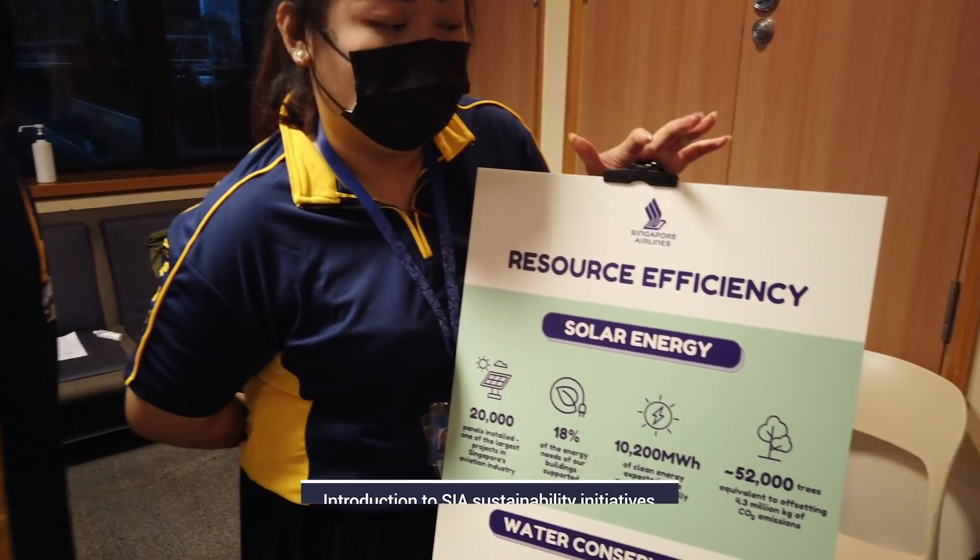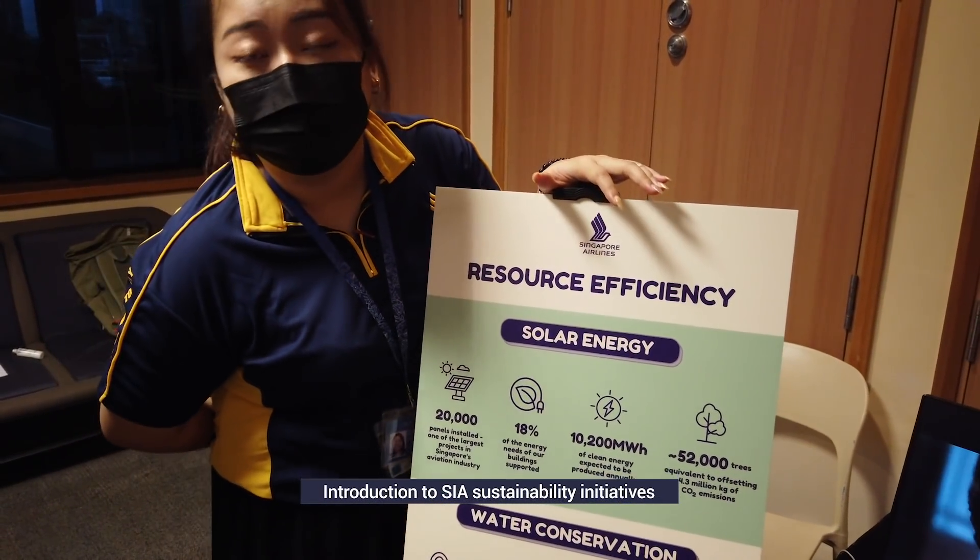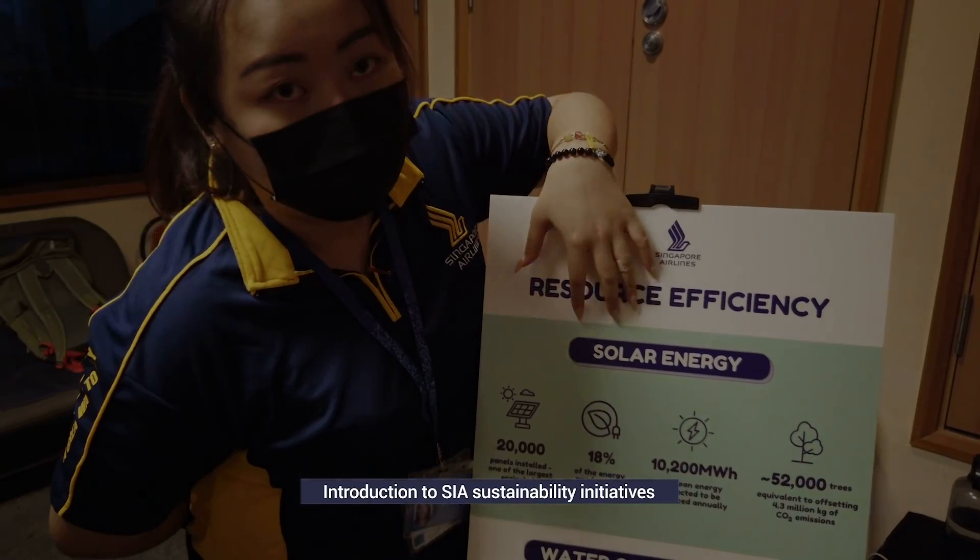At the end of our tour, we were presented with some of SIA's sustainability initiatives, from their training to their use of greener materials.